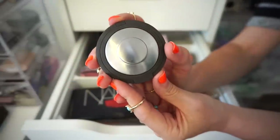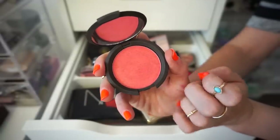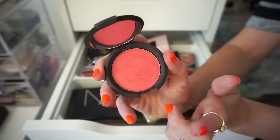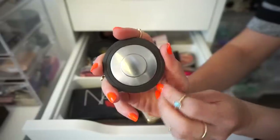The next blush I have here is from Becca in Snapdragon. It's really beautiful — very loud and it has a luminous finish. I do really like this and it's also very, very pigmented. But I don't know, I think it's going to be decluttered. I don't want to keep too much.